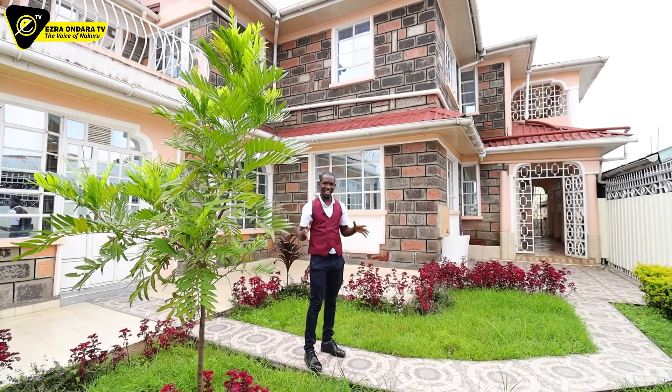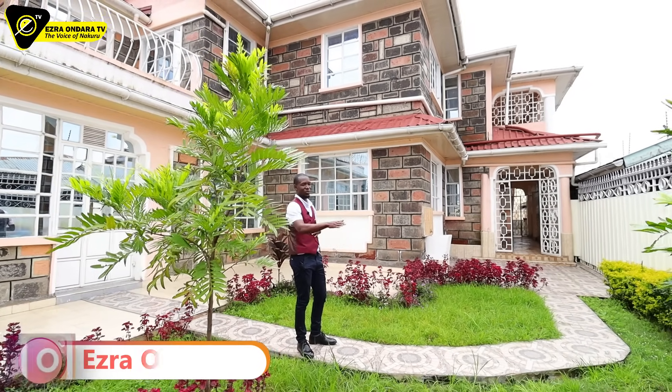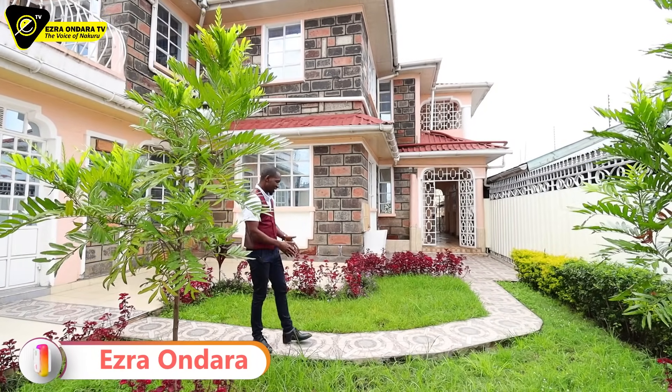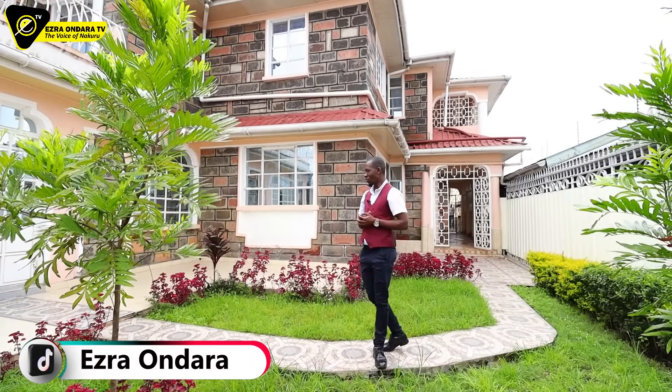Let's start from the front. I'm actually in the backyard here on the garden — a nicely done garden with trees here and there, flowers, and a nice pavement just to avoid stepping on the grass.